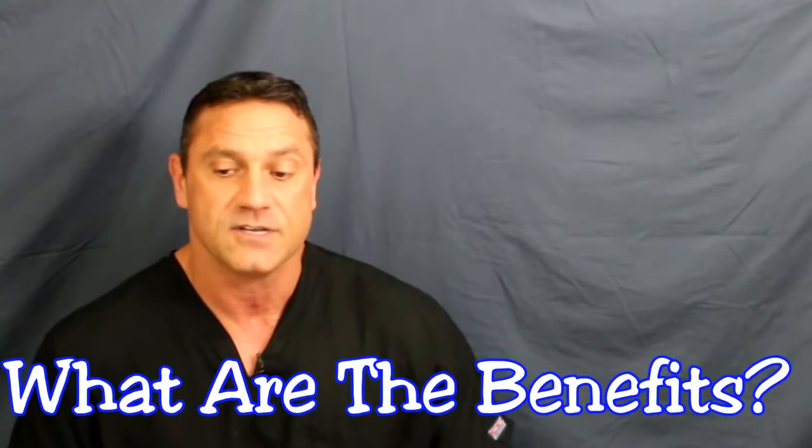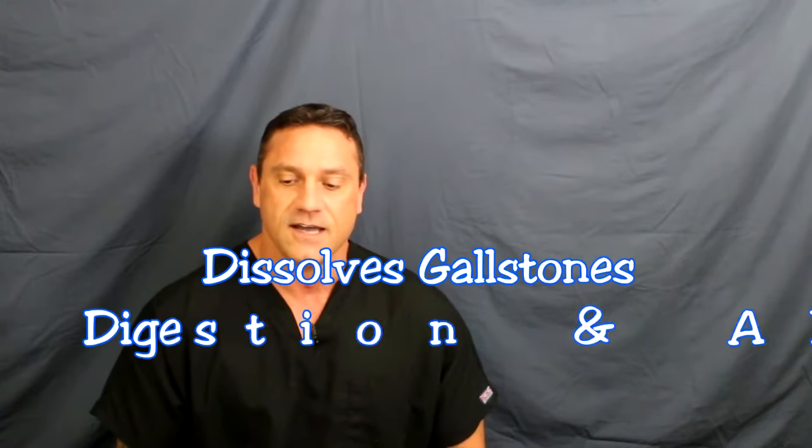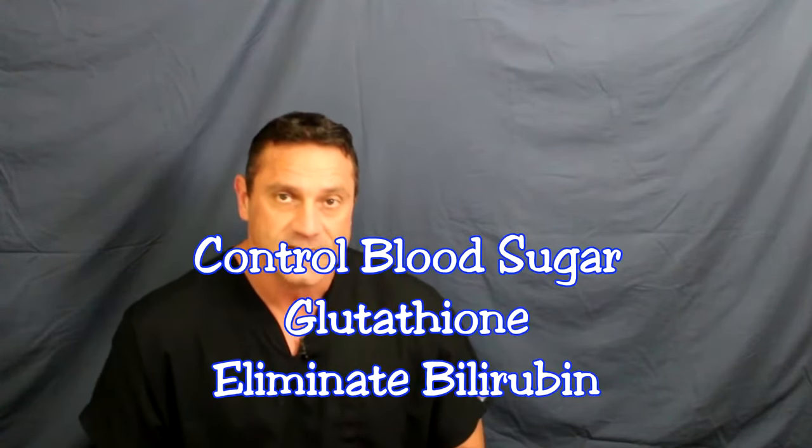What are the benefits of bile salts? Bile salts are very important. They help eliminate cholesterol and toxic compounds, fight infectious agents, promote gallbladder and liver function, help dissolve gallstones, allow for digestion and absorption of fats and nutrients, affect bacteria in the gut, help control blood sugar levels, trigger the release of glutathione — which is the master antioxidant amino acid produced in the liver that decreases with age — and help eliminate bilirubin. It's very important to have a healthy gut microbiome in the small intestines, because remember, 75% of bile is recycled.